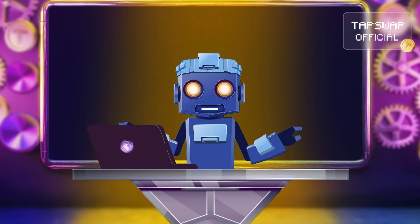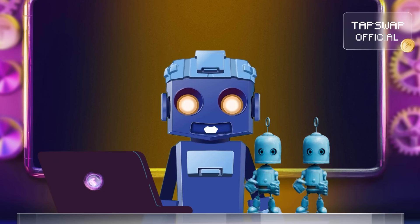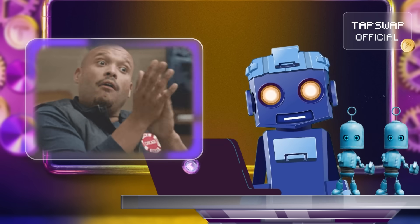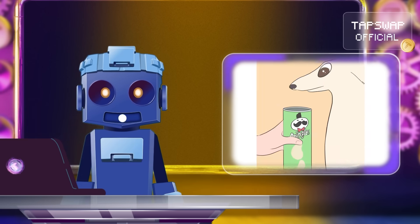Validiums are like the super efficient robo-assistants of Ethereum. They handle most of the heavy lifting off-chain, making Ethereum faster and more cost effective. Allow me to break this down for you.